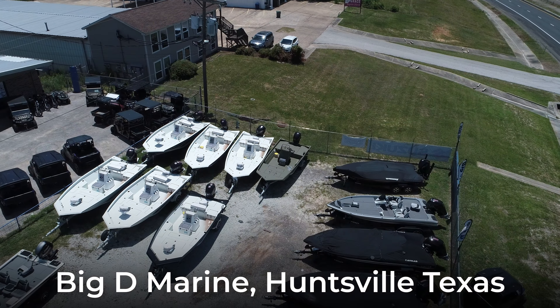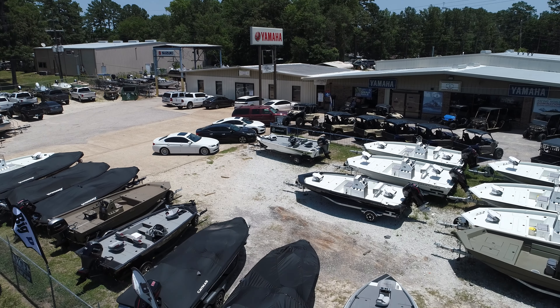Thanks for watching today. You can view this boat and many other models and brands at Big D Marine in Huntsville, Texas. Again, this is Monty Owen — you can reach us at 936-295-5175.